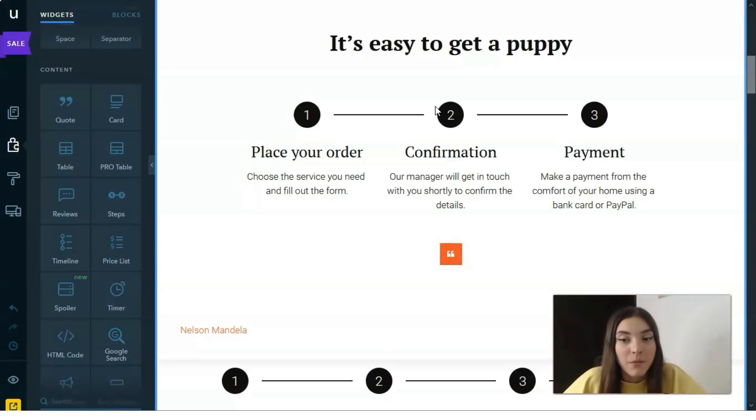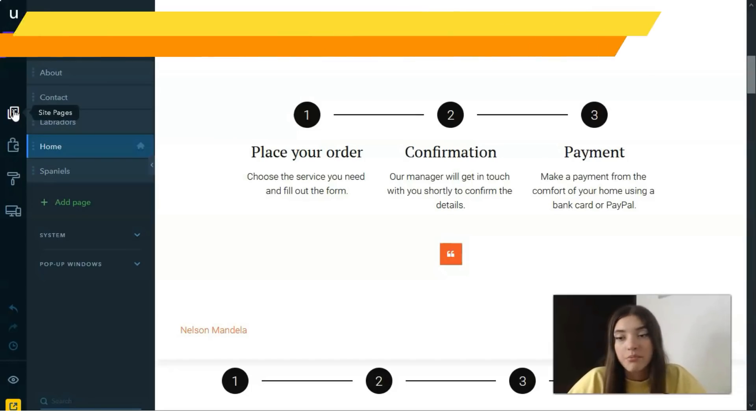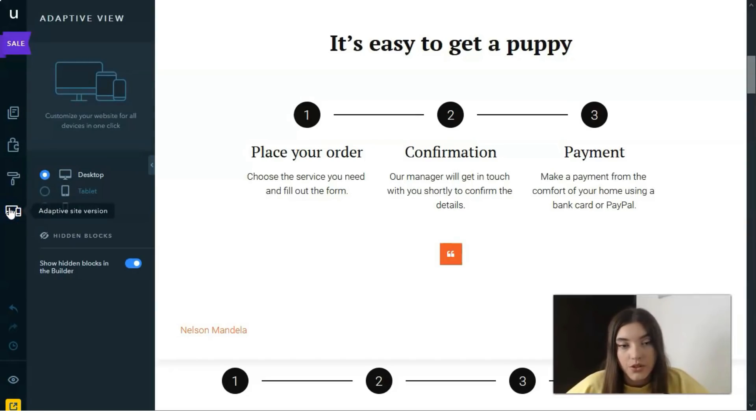Next we have Pages mode. Using this mode, a user can complete various actions with website pages: add new pages, remove existing ones, change the order of pages in the menu, add web page content, duplicate pages, and fill out meta tags. All elements you add to web pages can be additionally set up — you can change block composition, choose visual design options, the number of displayed elements, and background settings.